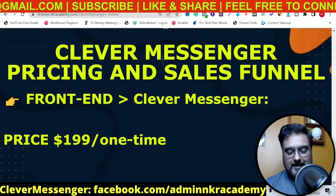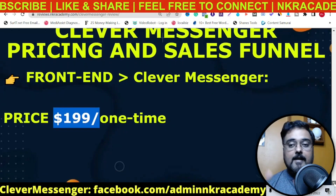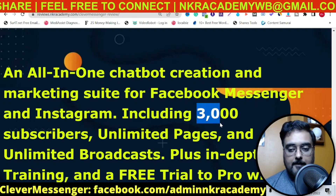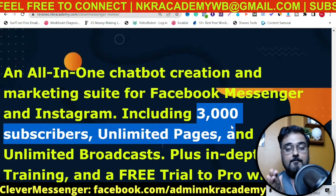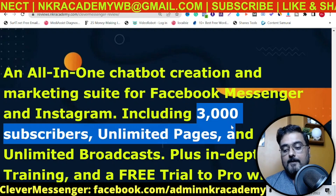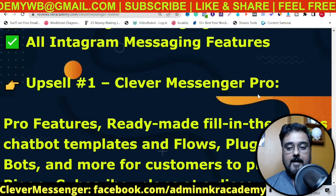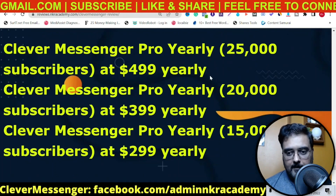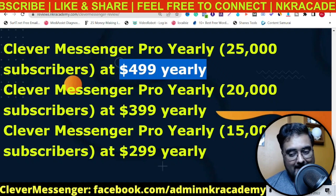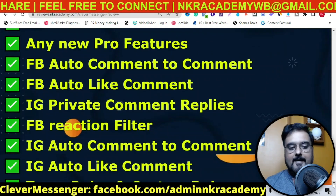If you have any questions regarding any part of this review, feel free to reach out. Now let's discuss the pricing. The front end is priced at $199 at a one-time price. This is an absolute no-brainer — you get unlimited pages, unlimited broadcast, with the only limitation being 3,000 subscribers. Remember, a chat is not a subscriber — a subscriber is someone who subscribes to your chatbot. You can start off with this for personal use, and it's more than enough. There is also a pro version if you want to increase the number of subscribers and unlock additional features, but the pro has a recurring price.